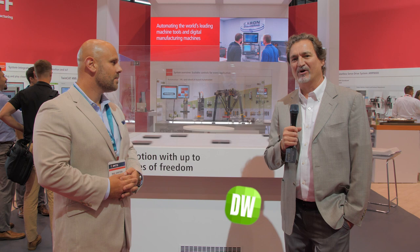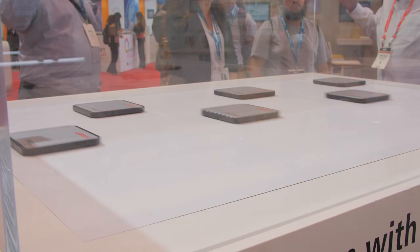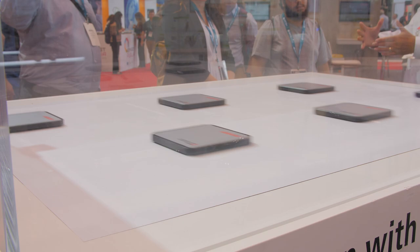Thanks a lot. Glad to be here everyone. Today I'd like to talk about our X-Planar system. This is a new innovation from Beckhoff. It's been available on the market for a few years, and in fact it won the Design World Leap Award last year.